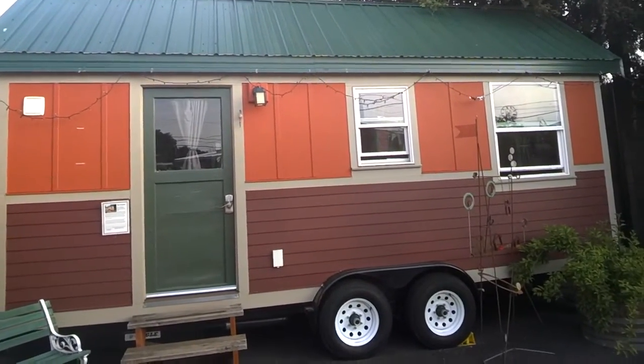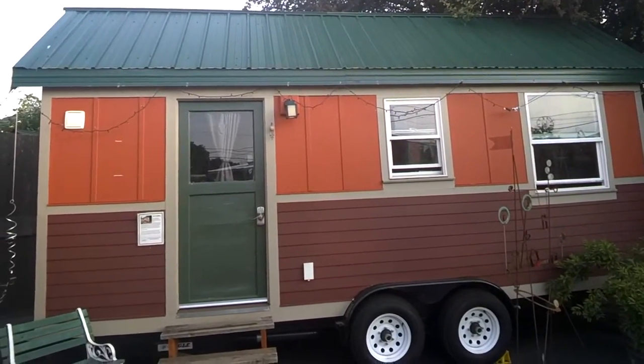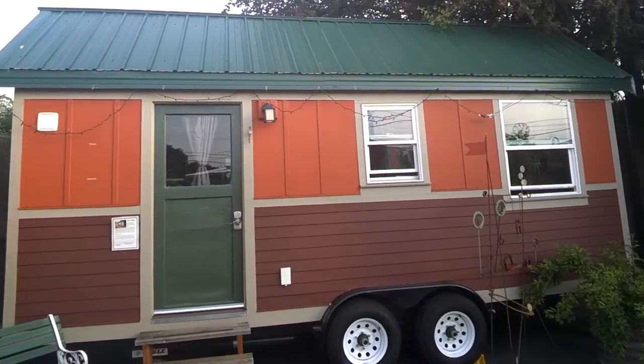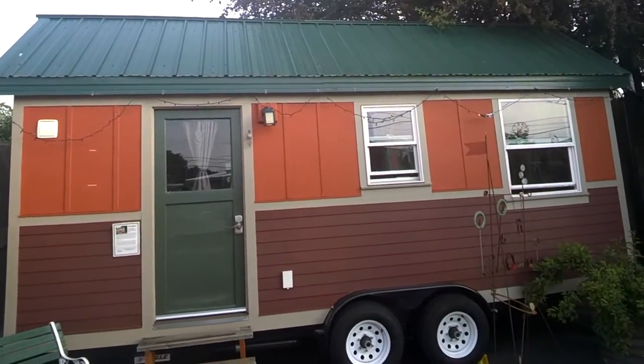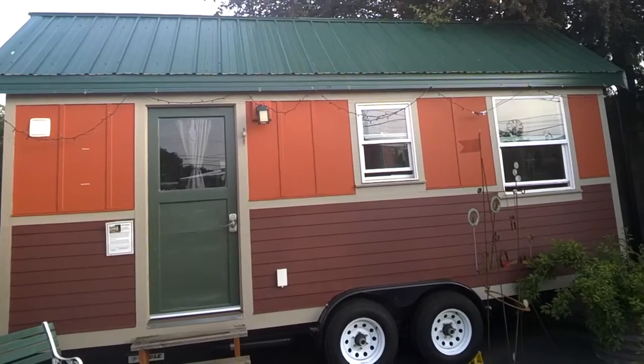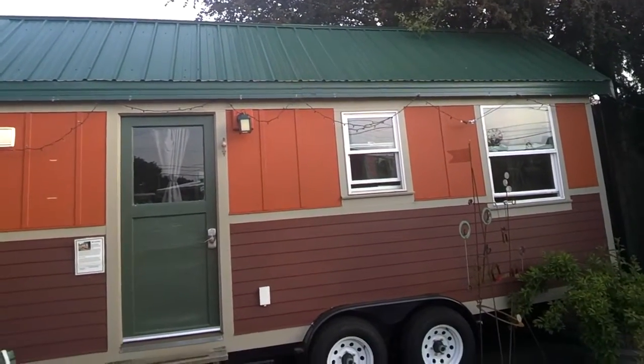This is the Tandem tiny house located at the Caravan Tiny House Hotel, and this is where I stayed for one week during a business trip to Portland. I stayed here because I wanted to get a feel for what it was like to stay in a tiny house before considering building my own.